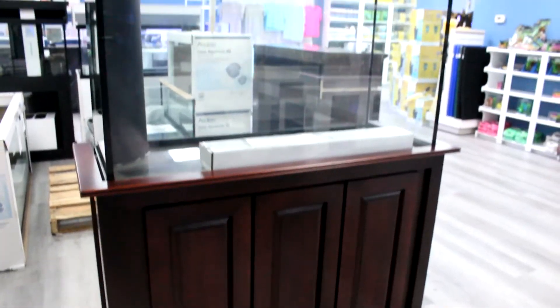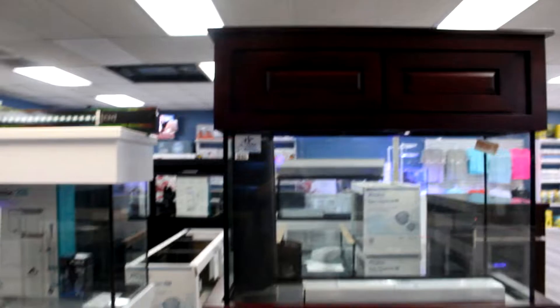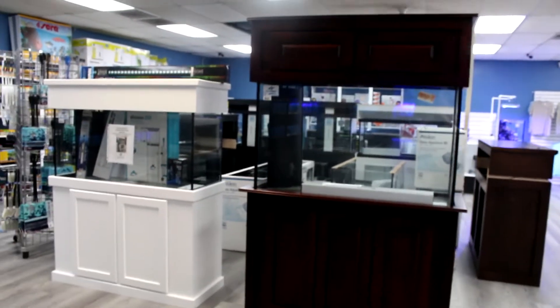Hey guys, it's Kat. I'm here this week to do the freshwater update and let you guys know what we got in today. I do want to remind you guys we have a lot of custom stands and canopies in the store right now that we've had for about a week or so. They're here, they're beautiful, we have something for everybody. Let's show you guys what we've got.